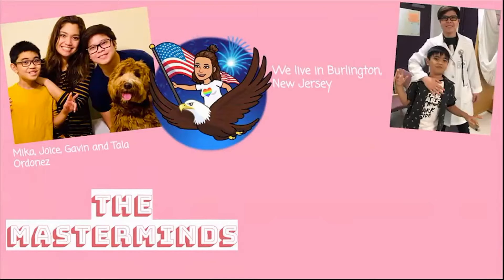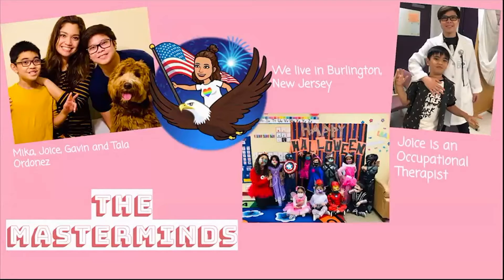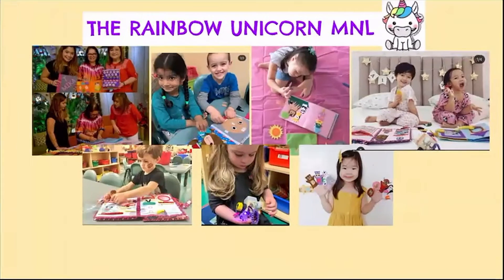Aside from the Rainbow Unicorn, we have day jobs too. Joyce is an occupational therapist and I am a preschool teacher. Let's talk about my business a little bit more — I'll introduce it so you'll get to know us better.